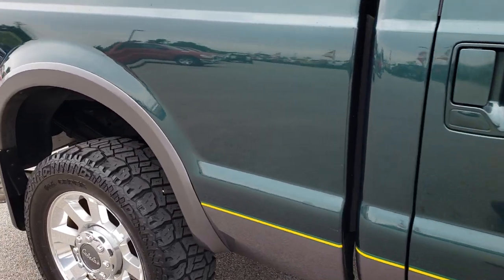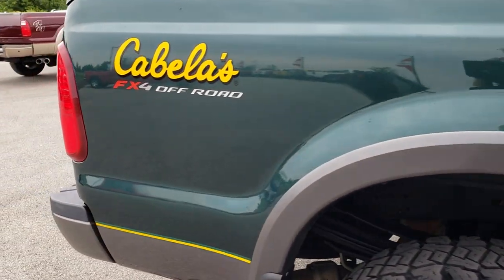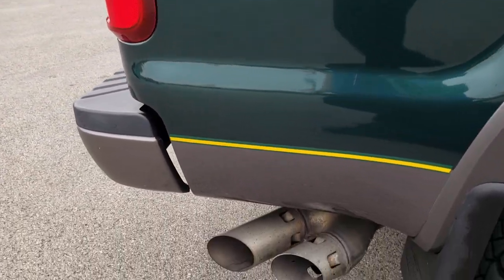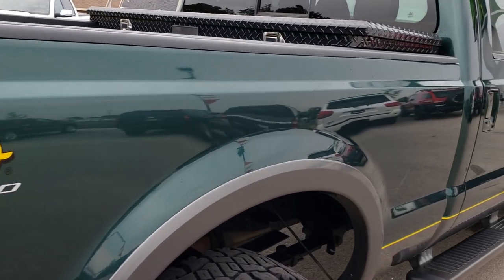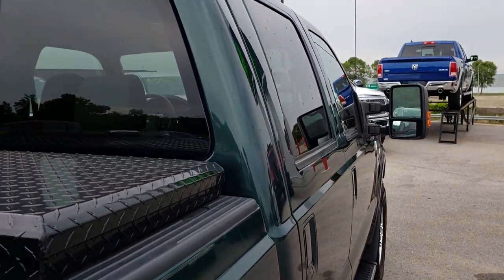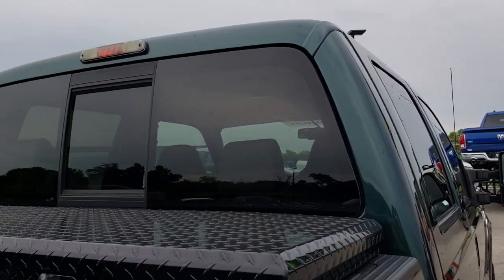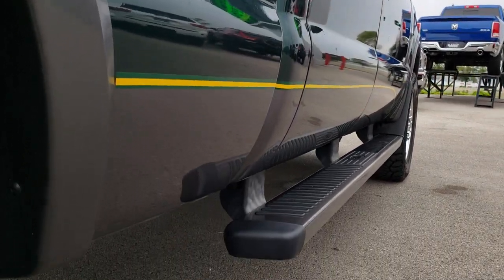We take these HD videos so if you are far away or just cannot make the trip down, you can still see the truck, hear the truck, and have confidence in the vehicle before you even get here. No dents or dings down this side of the truck — the cab is in nice condition.